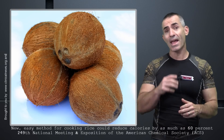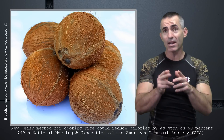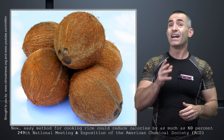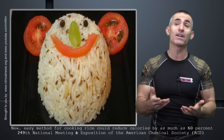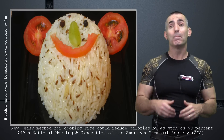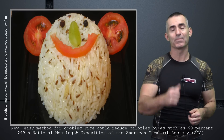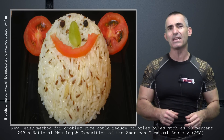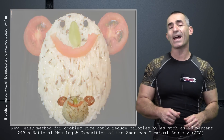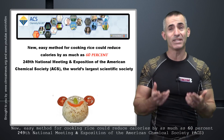They found out that they can actually reduce the amount of calories your body absorbs from rice by up to 60%. So in short, reduce the amount of calories absorbed by that bowl of rice by up to 60% — cutting it in half, a little bit more. At the 249th National Exposition of the American Chemical Society in March 2015, researchers released information on exactly how to do that.